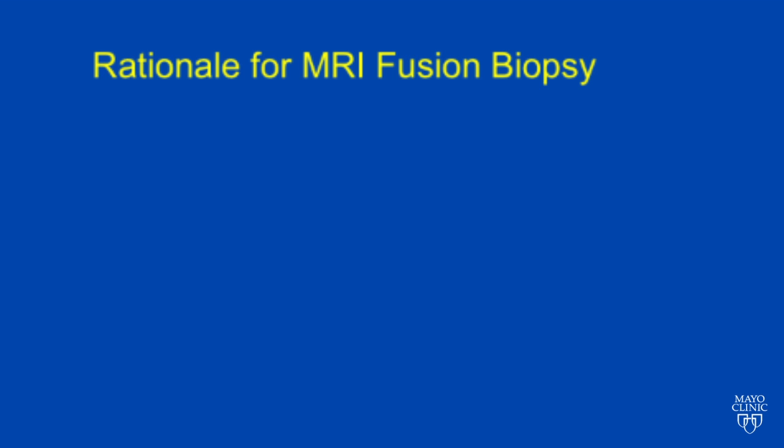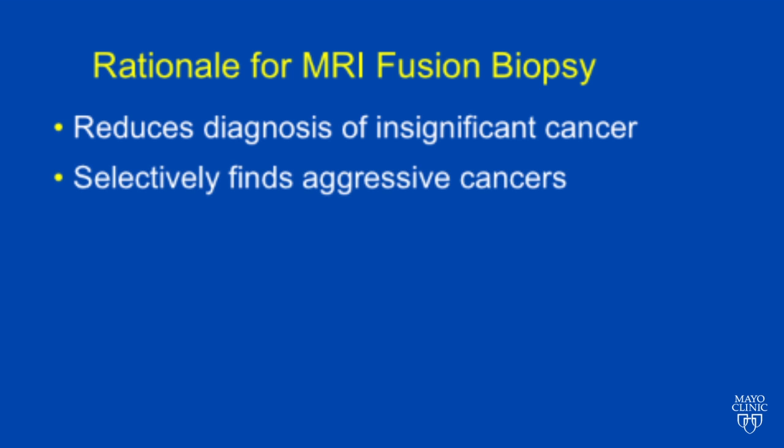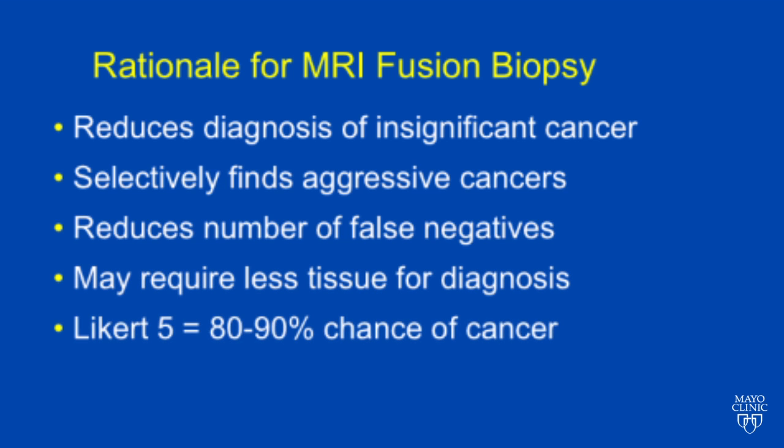The rationale for using MR fusion biopsy is that it reduces the diagnosis of insignificant cancers. It selectively finds the most aggressive cancers, and it reduces the number of false negatives. It may require less tissue for a diagnosis of cancer, and it gives us a high likelihood of cancer in up to 80 to 90 percent of patients with Likert V lesions.